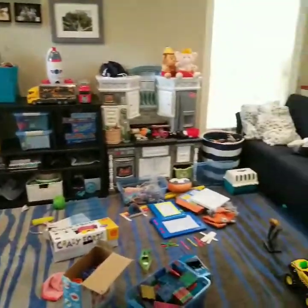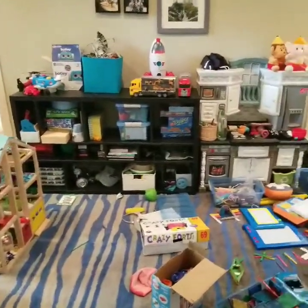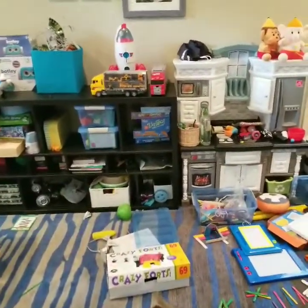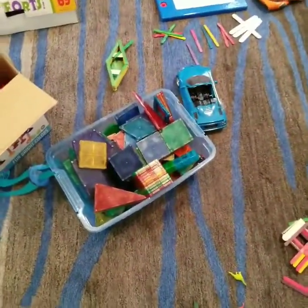So this is Bubba's toy room. Most of his toys are down here. He has some stuffed animals upstairs, but they're all animals. So we're just going to go through and see what he has. These are magnet tiles — they're building toys.